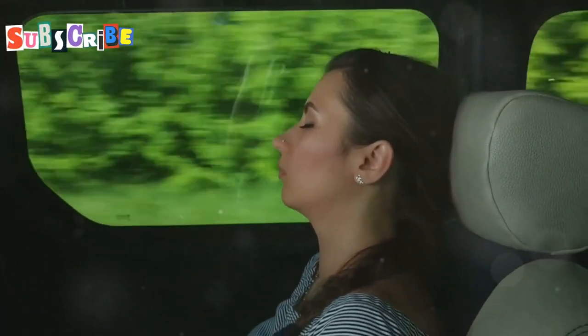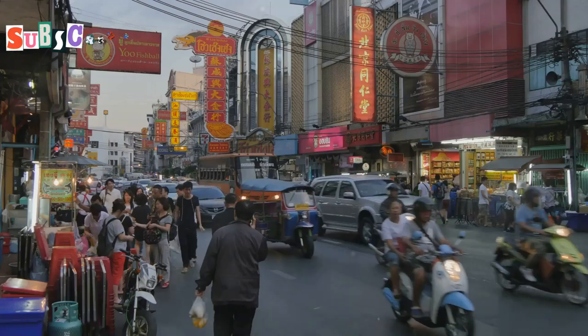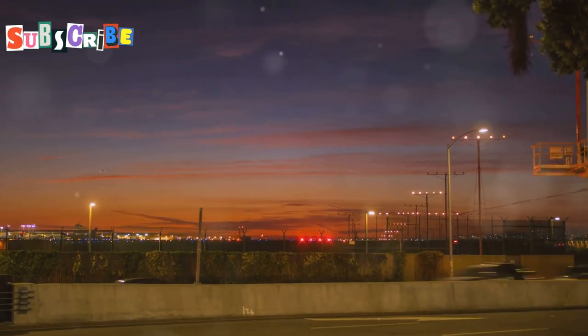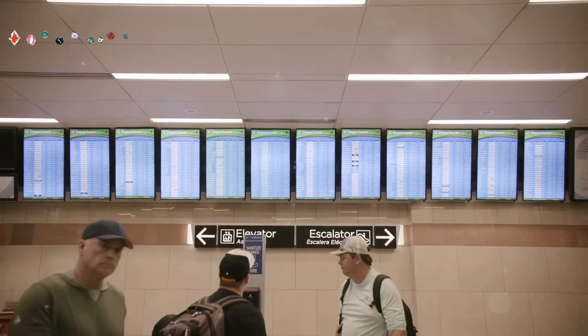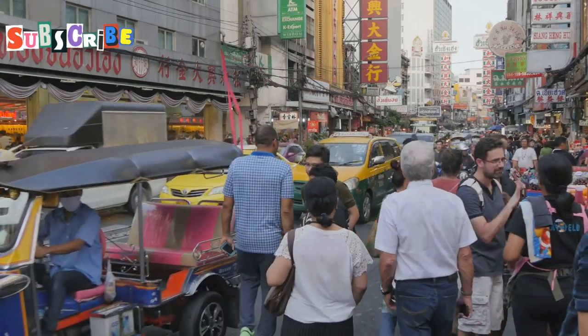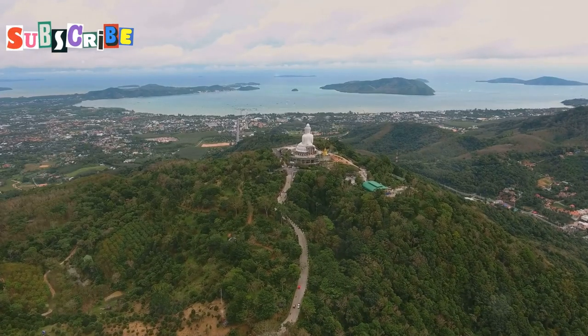Now let's talk about the airport bus. This is a great option if you're arriving in Phuket. The bus connects the airport to popular areas. It's comfortable and air-conditioned, and it's much cheaper than a taxi. The airport bus runs from early morning until late at night. It leaves about every hour. The bus stops at several places, including Phuket town, Patong, Kata, and Karon. The journey takes about one and a half to two hours.